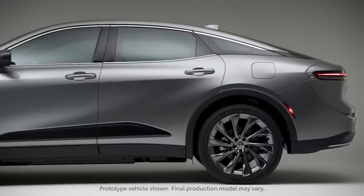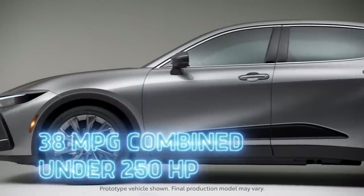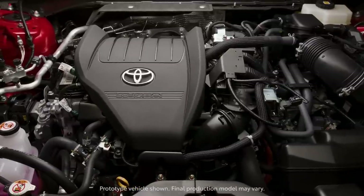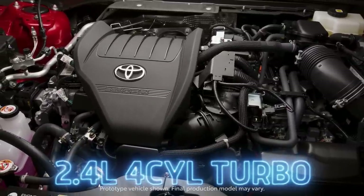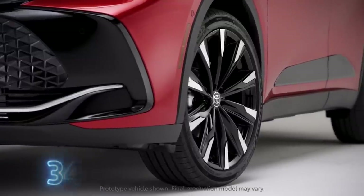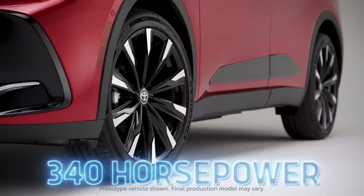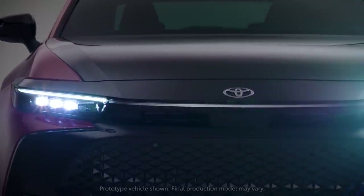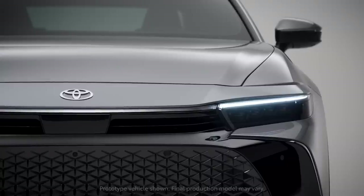That powertrain is more focused on efficiency with an estimated 38 MPG combined and less than 250 horsepower. The top trim Platinum gets a spicier powerplant: a turbocharged 2.4-liter four-cylinder paired to an additional electric motor at the rear, or as Toyota calls it, E-Axle. It's named Hybrid Max and offers 340 horsepower. The Platinum also gets additional driving modes and adaptive suspension. So to recap, every Crown model will be electrified, with consumers getting the choice between more power or more miles per gallon.